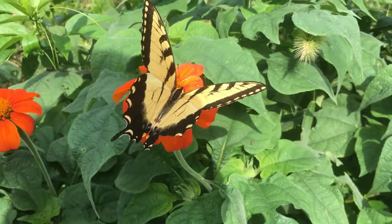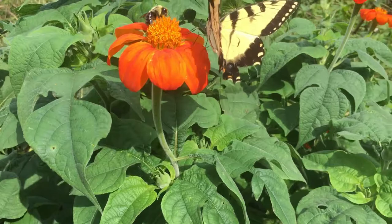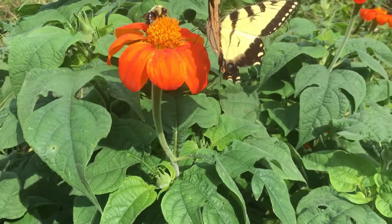Their range within North America includes parts of Mexico, southeastern Canada, and most of the United States, except for the far west where the very similar looking Western Tiger Swallowtail occurs.